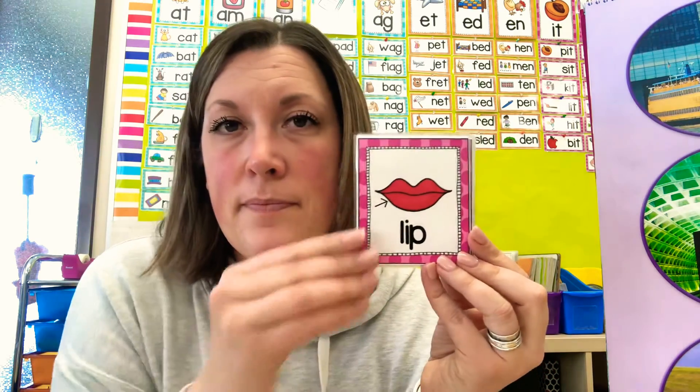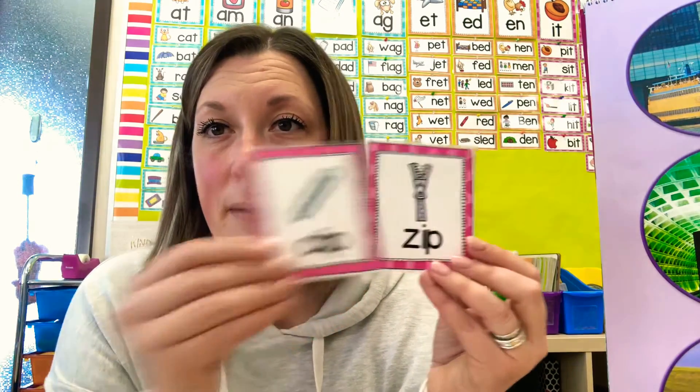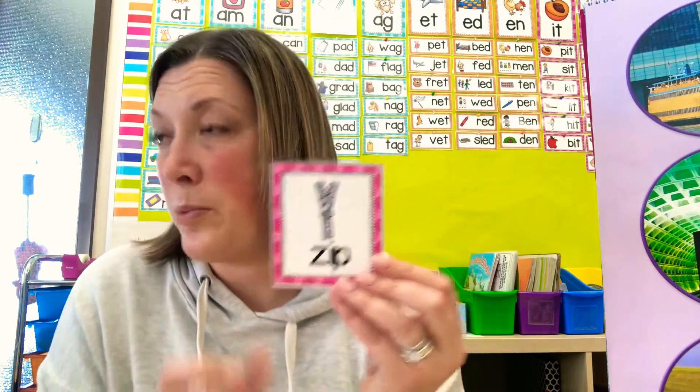So we've got ch-ip, chip. Let's see if you can say it before me. They're all going to end in -ip. Dip. Lip. Rip. Hip. Drip. Ship. Clip. Zip. Nice job.